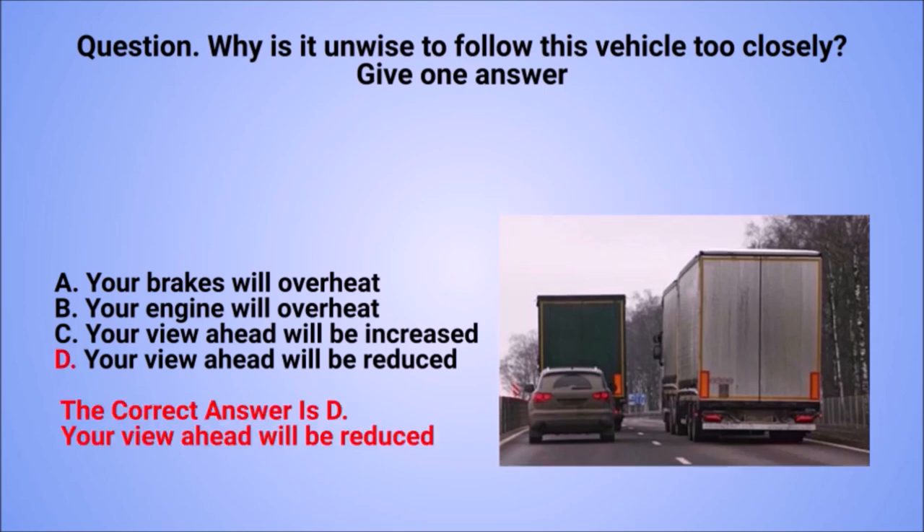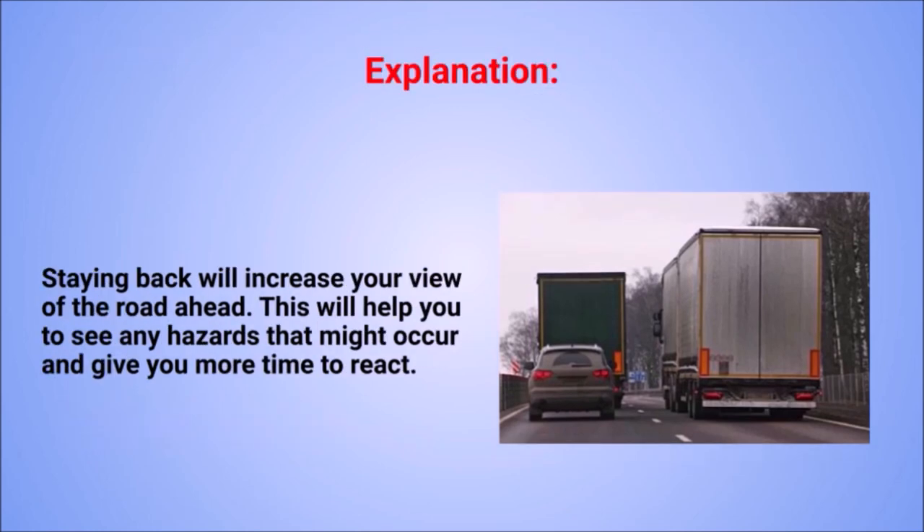The correct answer is D: your view ahead will be reduced. Explanation: staying back will increase your view of the road ahead. This will help you to see any hazards that might occur and give you more time to react.